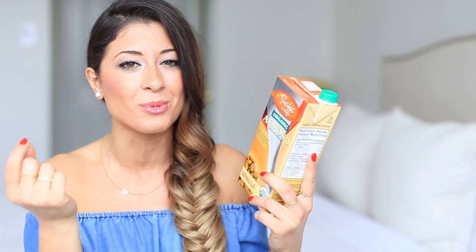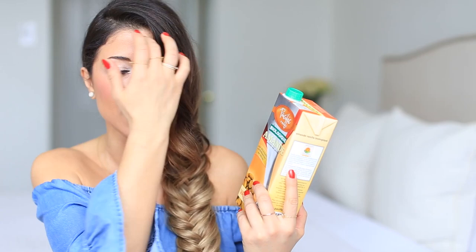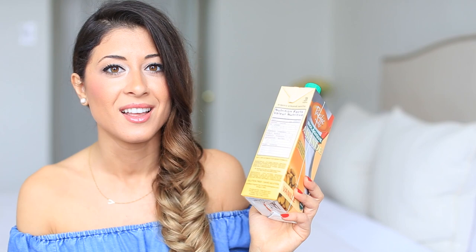This Pacific Foods almond milk doesn't have a lot of almonds, but it's still the cleanest formula. When I buy anything, I always look through the ingredient list — just because something says it's organic and natural doesn't mean it actually is. Several almond milk brands literally had about 25 ingredients, but when I make almond milk at home there's two, maybe three ingredients — almonds, dates, sometimes vanilla. Four or five maximum. If it has 20 ingredients, you should be worried. I really like almond milk because I use it in my protein shakes.